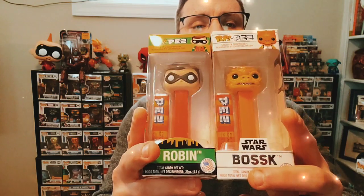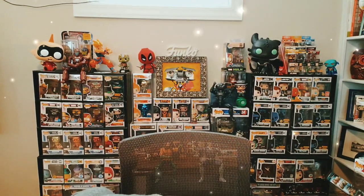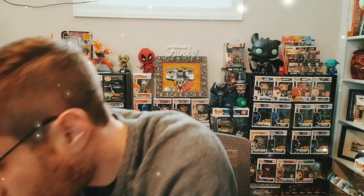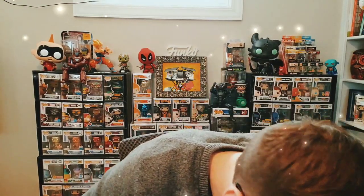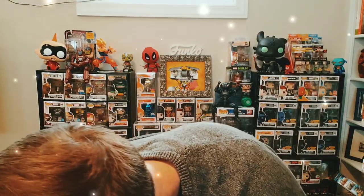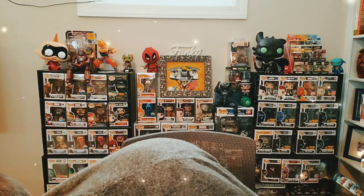These are two repeats — I showed you Bosk and Robin already. Next up we have a really cool set — the Nightmare Before Christmas set. These came in nice darker boxes with sort of a luminescent green flare to it.